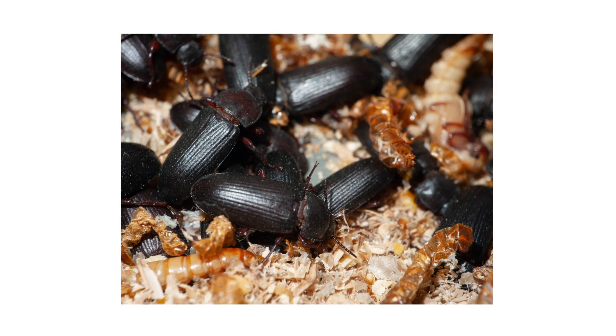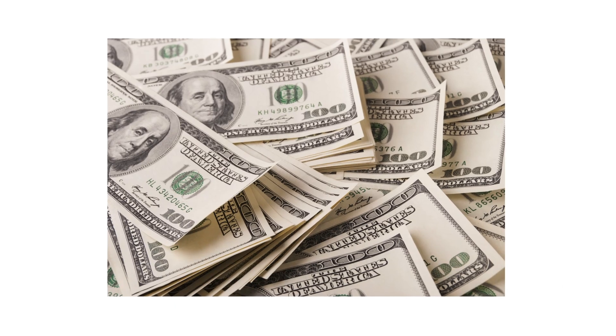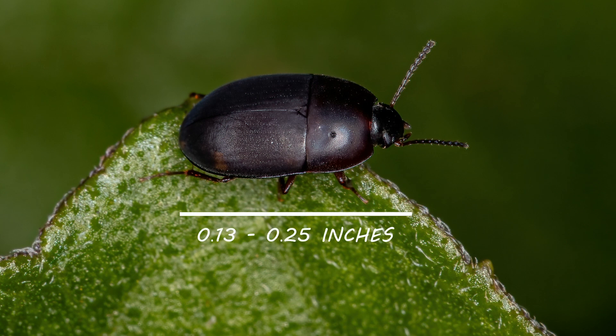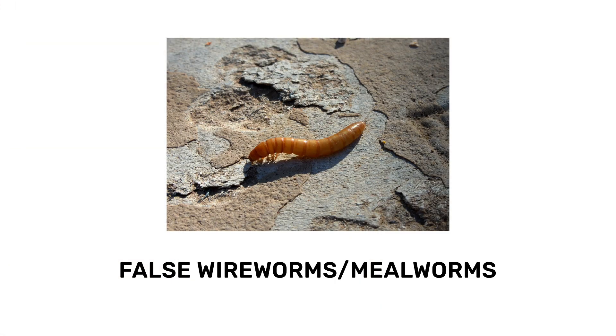The first thing you should do in any pest control plan is identify what you're dealing with. Careless identification can lead to the wrong treatment methods, costing you time and money. Mature darkling beetles generally have tough, elongated, and somewhat flattened bodies that measure from 0.13 to 0.25 inches in length. Most species are dark in color, ranging from deep brown to black, and may also be either matte or shiny. The larvae are known as false wireworms or, more popularly, mealworms.